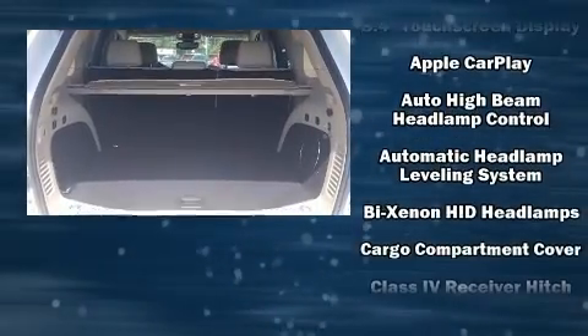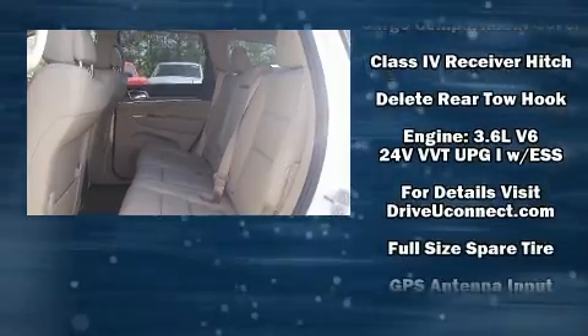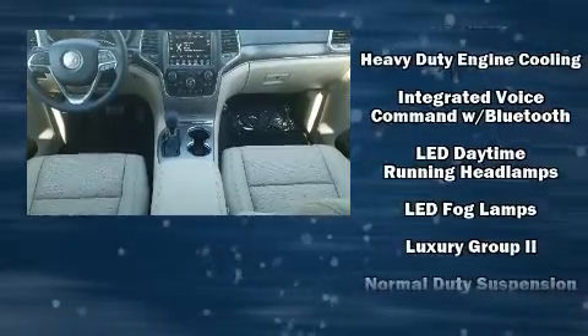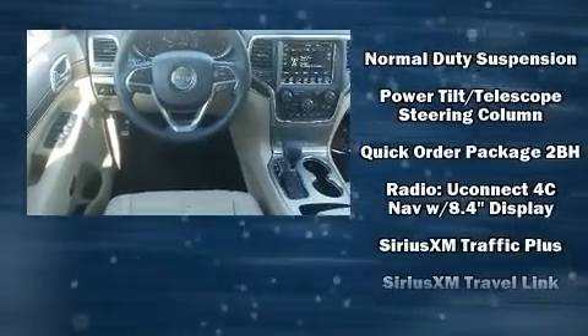Jeep ensures the safety and security of its passengers with equipment such as head curtain airbags, front side impact airbags, traction control, brake assist, anti-whiplash front head restraint, a panic alarm, and four-wheel disc brakes with ABS.